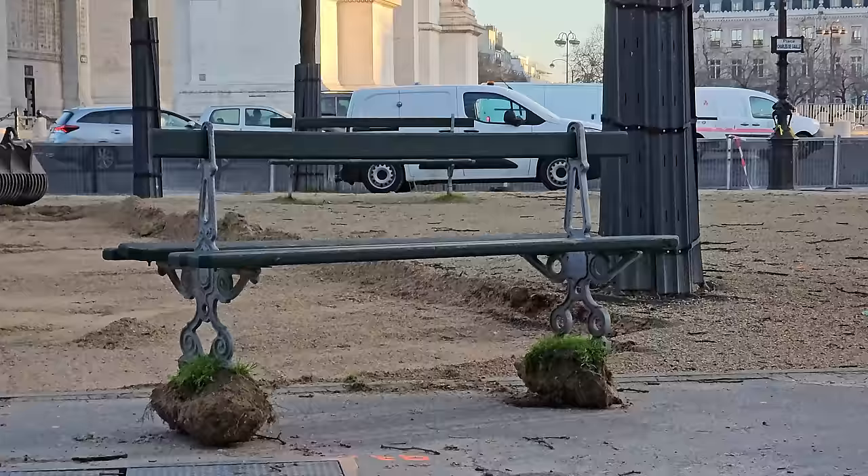I've never seen a transplanted bench before. The root system is terrible - you can go way deeper than that.